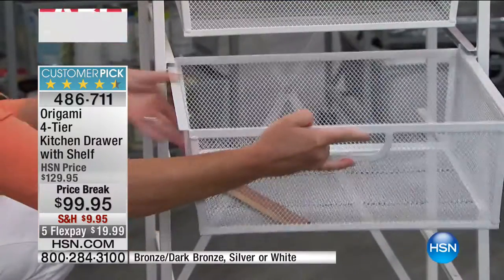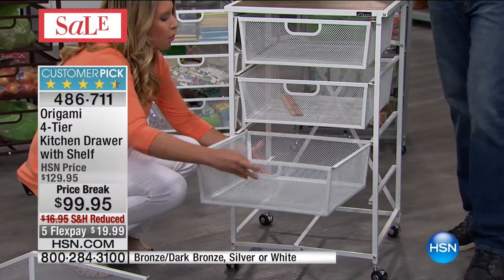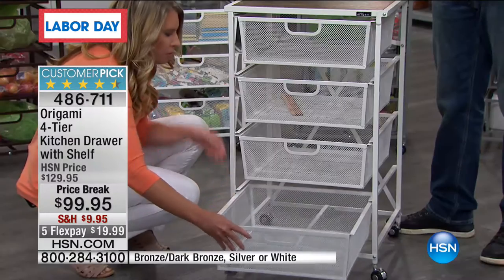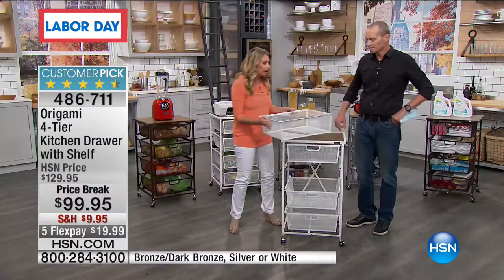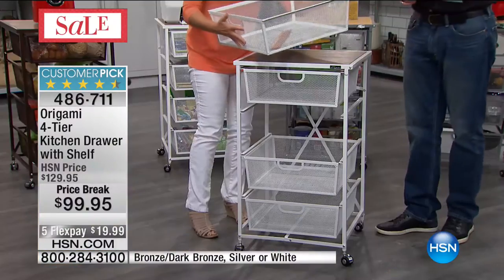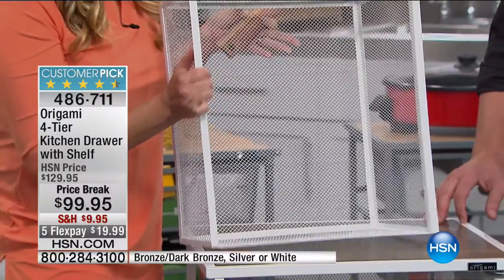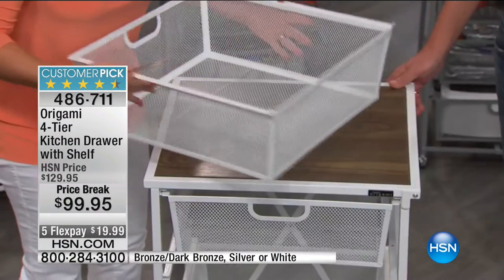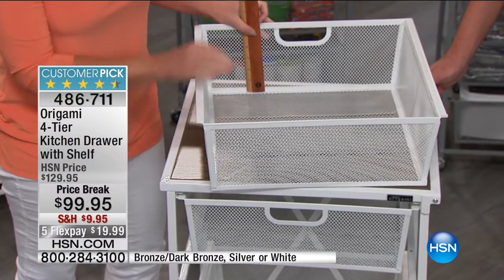I want to talk about these shelves — this is all powder-coated steel. That means it's not going to rust, chip, or corrode. You can put wet stuff in here — wet fruits and vegetables, damp towels. You can put this in your bathroom and not worry about steam or humidity. It can go outside, in your garage. This is what separates this from anything else in the market — feel it, it's solid, it's strong, it's sturdy.